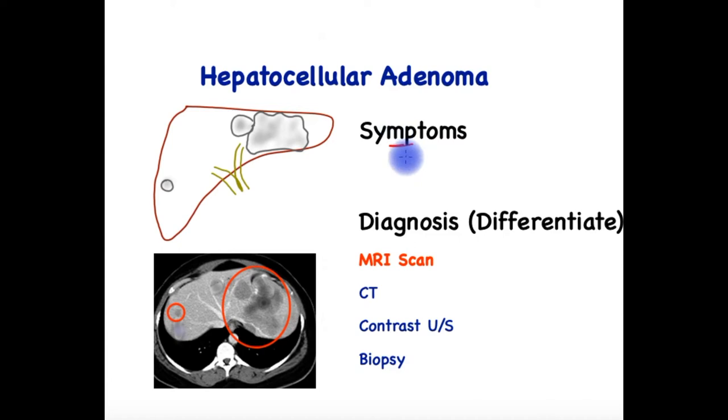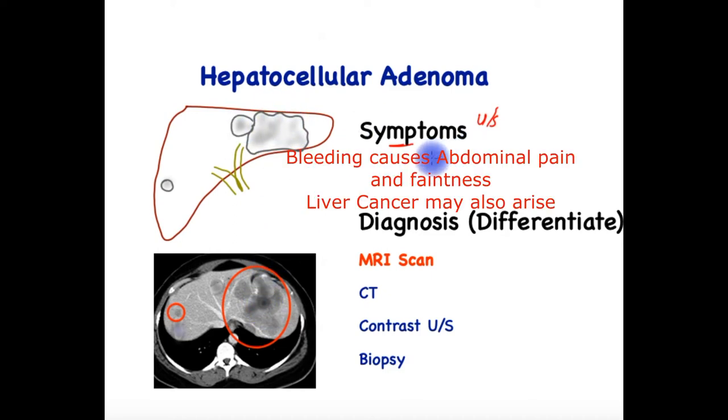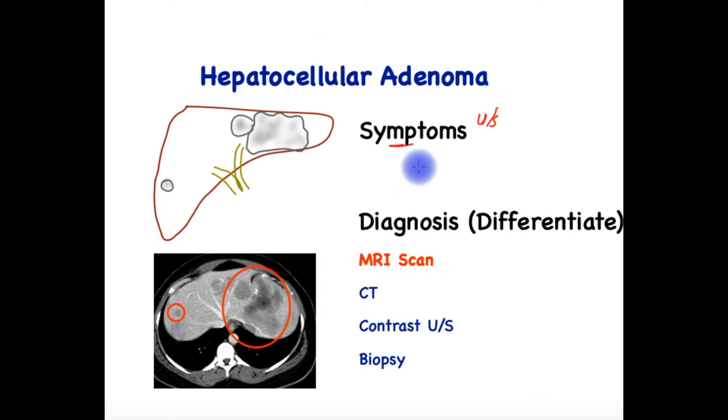What are the symptoms? In general, these tend to be found when a scan is performed for any other reason — such as an ultrasound, CT, or MRI scan — which picks up small spots in the liver that may turn out to be adenomas. Hence, they do not cause any symptoms in general. However, if and when complications arise, symptoms may be secondary to those complications.